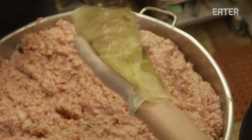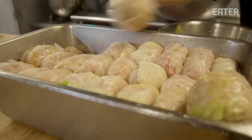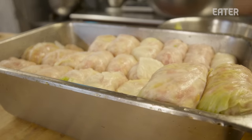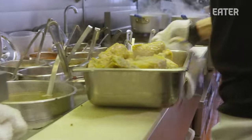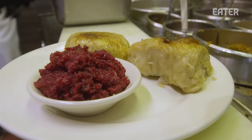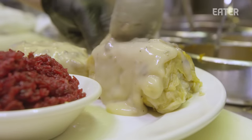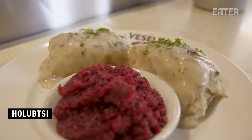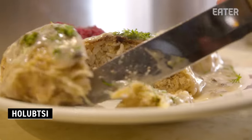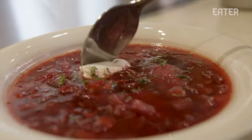They put the holubtsi in a hotel pan three layers deep and it cooks for several hours, then we cool it and send it upstairs. We've always had stuffed cabbage on the menu — it's a staple, with cabbage being prevalent in Ukraine. We make a great combination plate: the full taste of Ukraine with stuffed cabbage, pierogies, and a cup of soup of your choice — we recommend borscht.